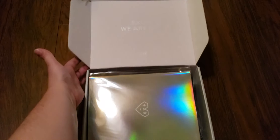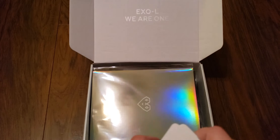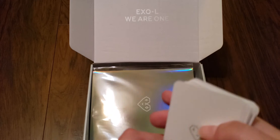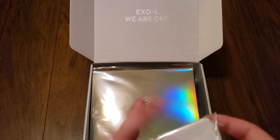So yeah, this is the EXO-L Welcome Membership Kit. Hope you guys have a lovely and wonderful day, and maybe I will see you in the next EXO video, or maybe another group. Fly high. Hope you guys have a lovely and wonderful day. Bye!